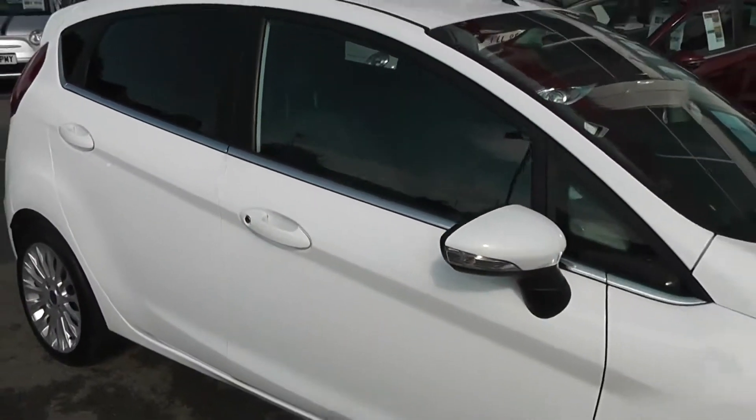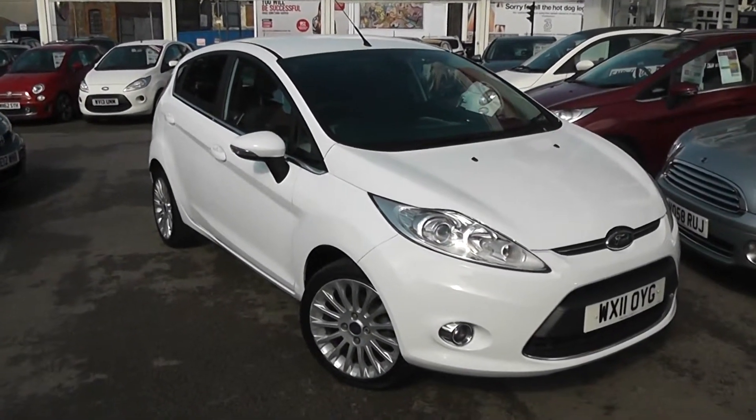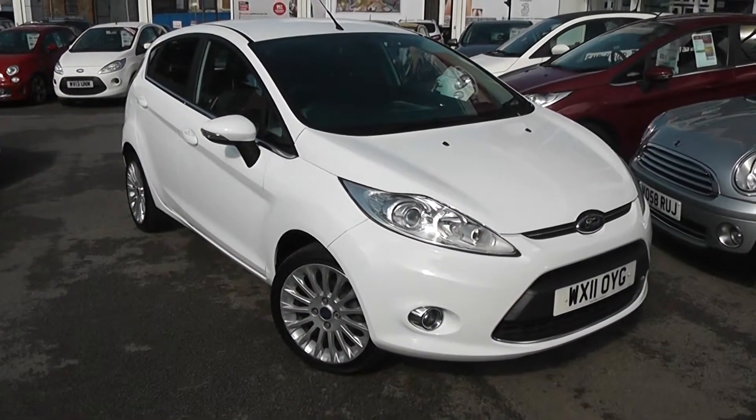You can go online today at wessexgarages.com and put down a £100 deposit on this car. This deposit earns you £75 off the asking price. We also have some great finance deals available at Wessex Garages, and we promise we will not be beaten by any high street lender.